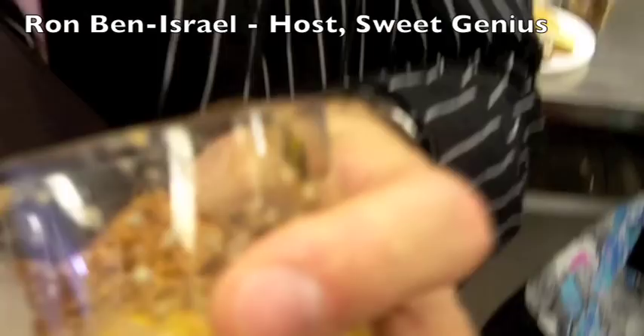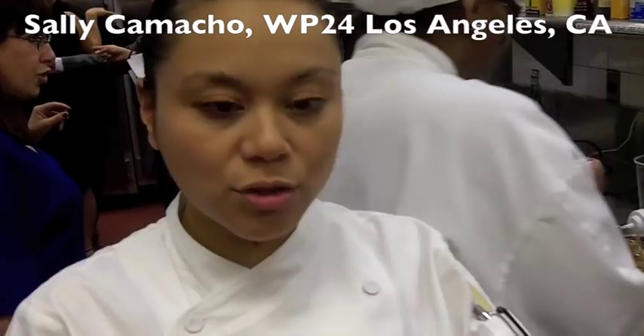Chef Ron Ben Israel, Sweet Genius — Ron, what are you eating there? This is Sally's signature dessert and it seems like it has 50 different components. I think it is about 15. She's so cute and tiny but she packs so much into her desserts — basically a plated dessert condensed into a little green cup.